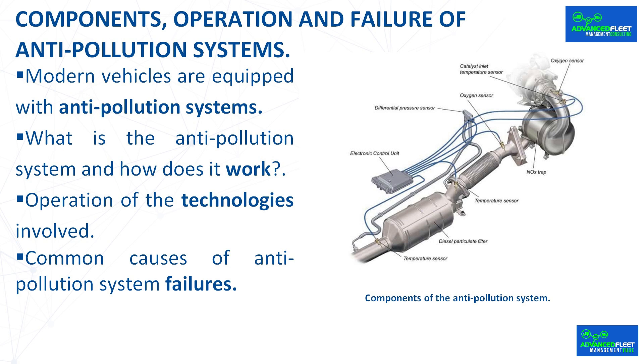These are some of the causes, but it must also be taken into account that the average life of a particulate filter is usually about 150,000 kilometers.